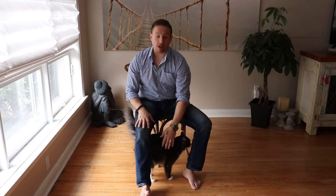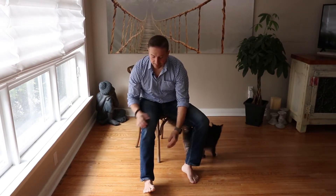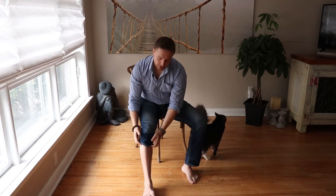Next we're going to move down to the stomach channel, and a point called Stomach 36 — the 36th point on the stomach channel. This is an overall tonifying point, an amazing point to strengthen your entire body, strengthen your immune system, and just keep your body strong.